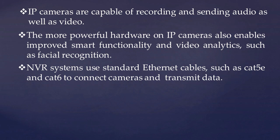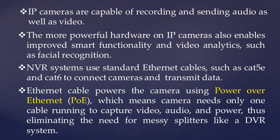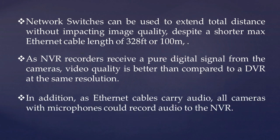NVR systems use standard ethernet cables such as Cat5e and Cat6 to connect cameras and transmit data. Ethernet cable powers the camera using Power over Ethernet (PoE), meaning the camera needs only one cable to capture video, audio, and power, eliminating the need for messy splitters. Network switches can be used to extend total distance without impacting image quality, despite a maximum ethernet cable length of around 100 meters. As NVR recorders receive a pure digital signal from the cameras, video quality is better than DVR at the same resolution. Additionally, since ethernet cables carry audio, all cameras with microphones can record audio to the NVR.